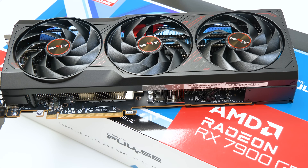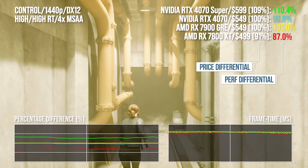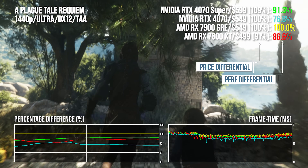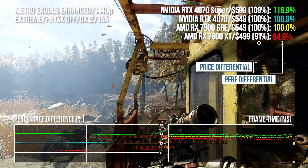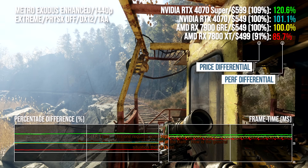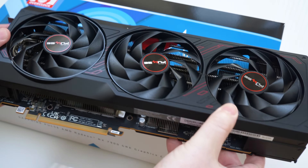Consider this: what if the Radeon team produced a GPU with very similar ray-tracing performance to the Nvidia offering for the same money? What if rasterization performance was a whole lot better — better even than the next most expensive Nvidia graphics card? And what if that card shipped with 16GB of frame buffer memory versus the 12 offered by Nvidia? Enter the AMD Radeon RX 7900 GRE, priced at $550.